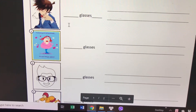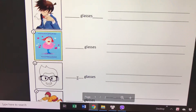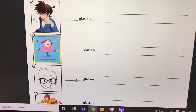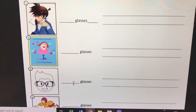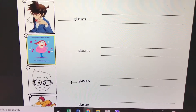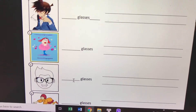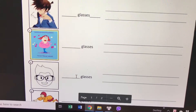Number three: 'wear.' Can you make a full sentence with 'wear glasses'? Who wears the glasses? You can see the picture. The boy wears his glasses.